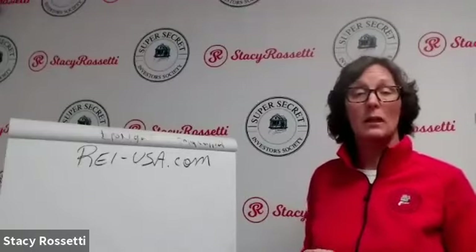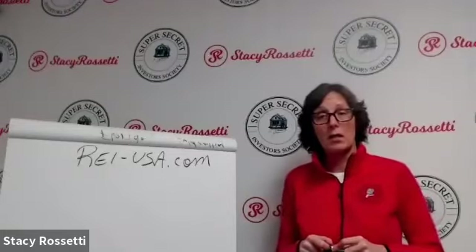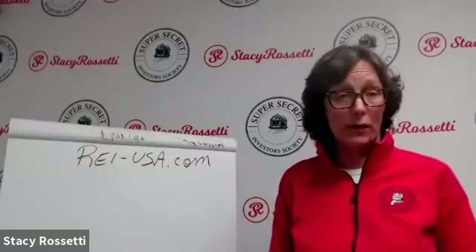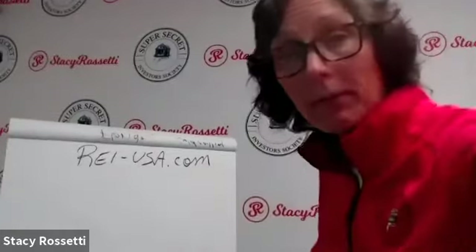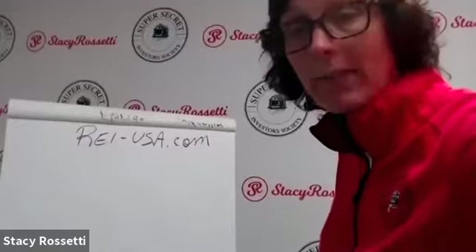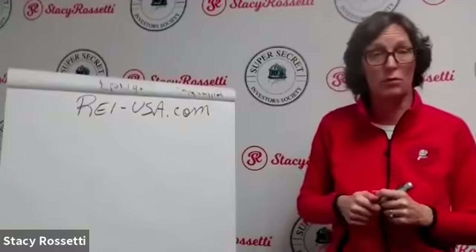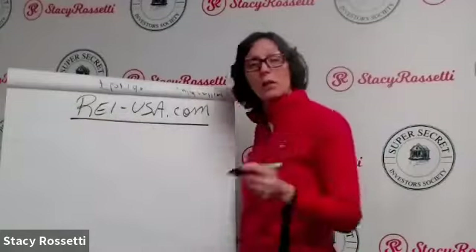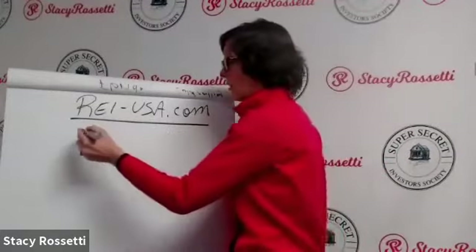Let's talk about self-storage investing and how you can get started. This is what everybody wants to know. There are five different ways for you to invest in self-storage, and we're going to go over those right now.